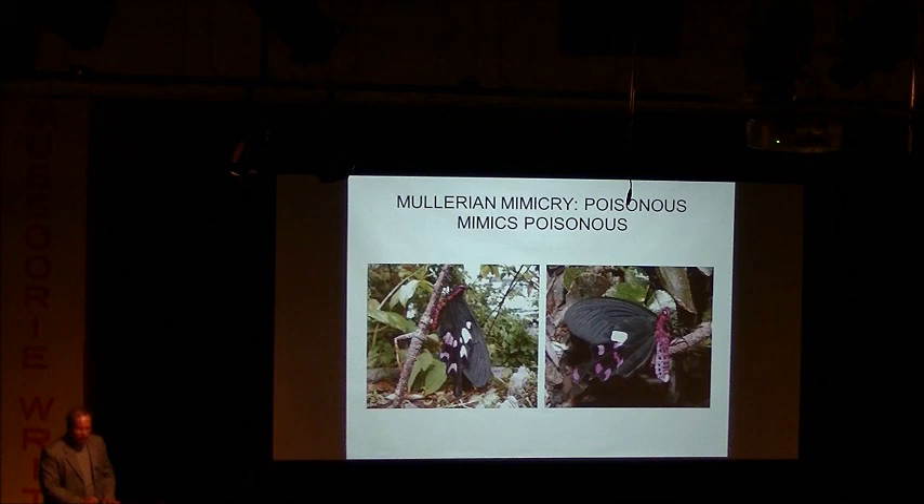Of course, you have competitors who want to capitalize on your product. So you have butterflies that look the same as the poisonous ones — they reduce the cost of advertising the fact that they're poisonous. So one of these red and black fellows gets eaten, and all the rest benefit. You have complexes of 20 or 30 species which all look the same, fly in the same area, and behave the same way. Only when you catch them and examine them closely do you see the difference. This is called Müllerian mimicry, discovered by Chapman and Fritz Müller, where poisonous mimics poisonous to reduce the cost of advertising.